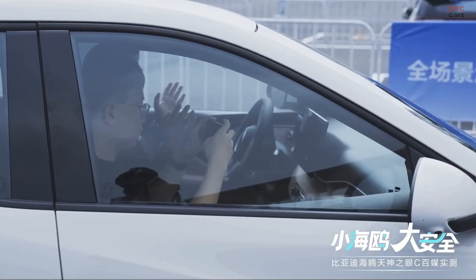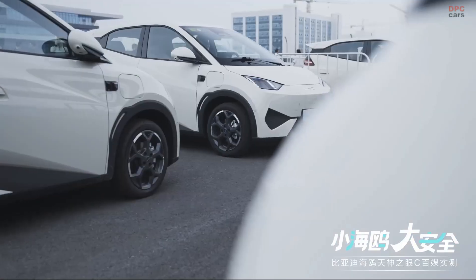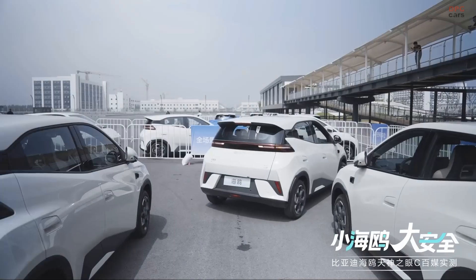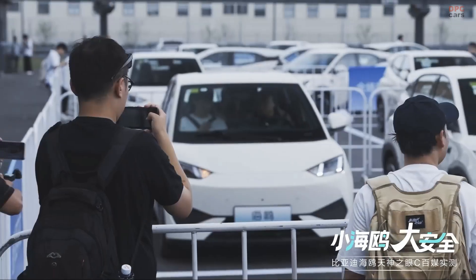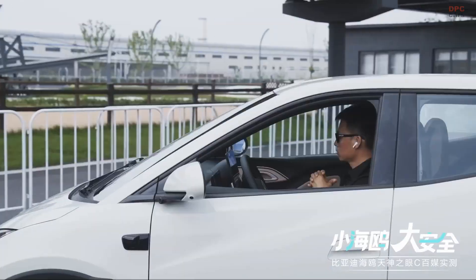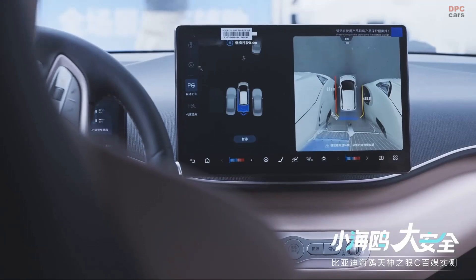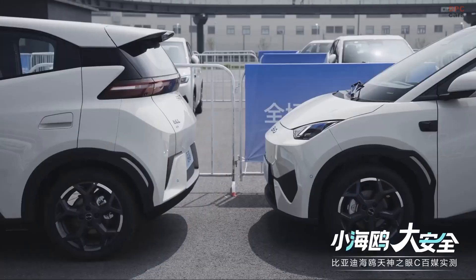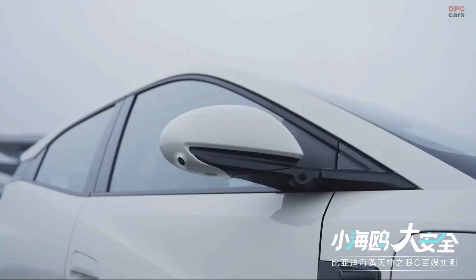This move is part of a larger trend where brands like BYD are pushing the boundaries of what consumers should expect in entry-level electric vehicles. Adding features like this not only improves safety ratings, but also helps shift public perception. Budget does not have to mean basic — BYD is proving that advanced safety can be democratized.